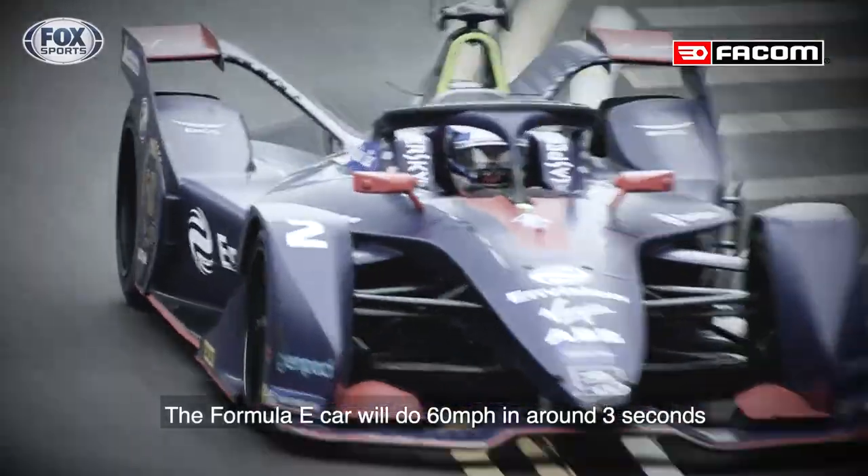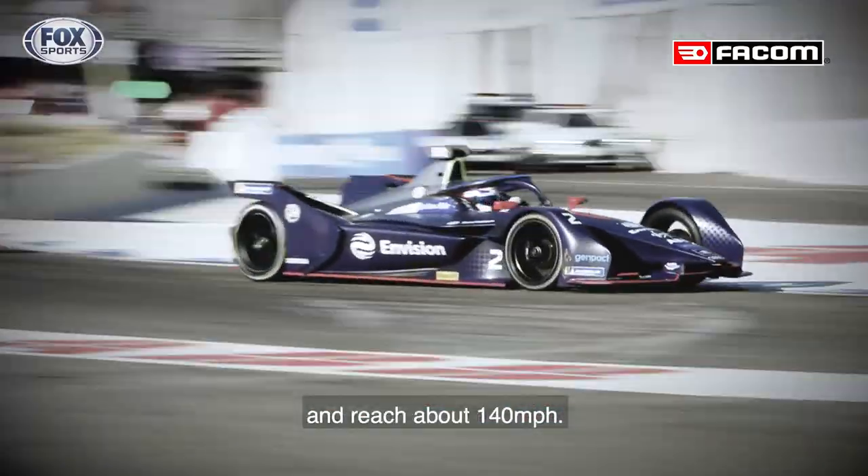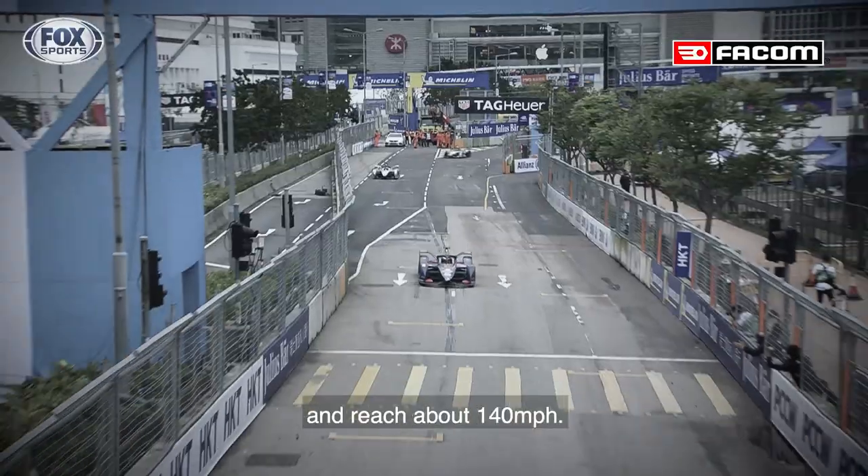Formula E car will do 60 miles an hour in around three seconds and reach about 140 miles an hour.